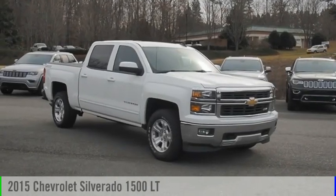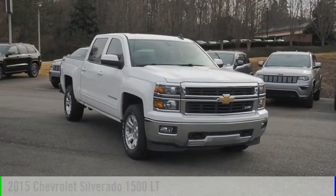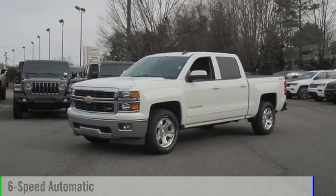Take a ride in the 2015 Silverado 1500. This vehicle is powered by a 4-wheel drive, 8-cylinder, 5.3-liter engine, and comes with a 6-speed automatic transmission.